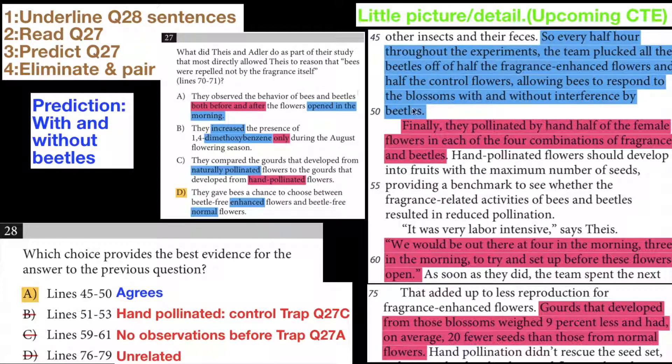What they did was, every half hour, the team plucks all the beetles off half the fragrance-enhanced flowers and half the control flowers, allowing bees to respond to the blossoms with and without interference by beetles. So you get to see the difference the beetles make on bees — the beetle-bee interaction. That agrees very well with my answer choice.